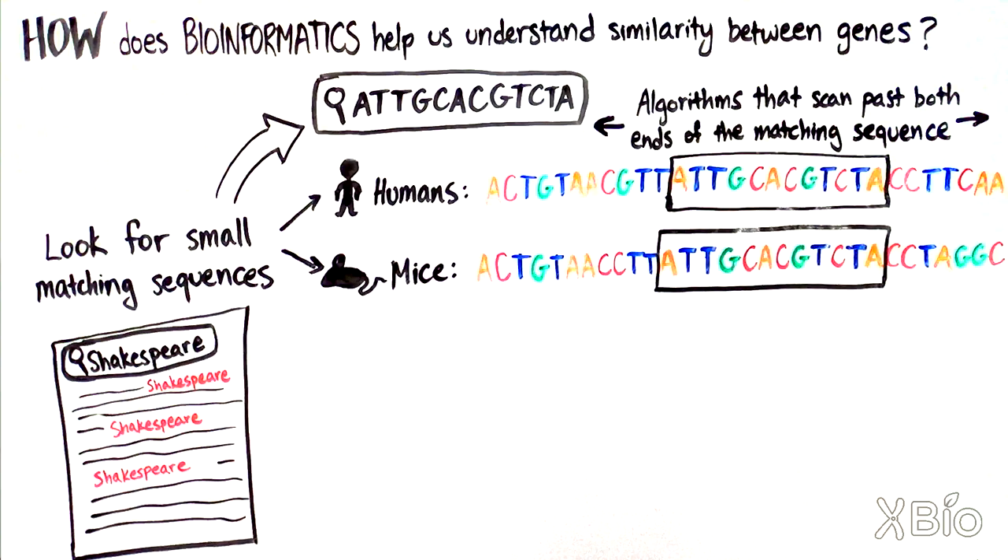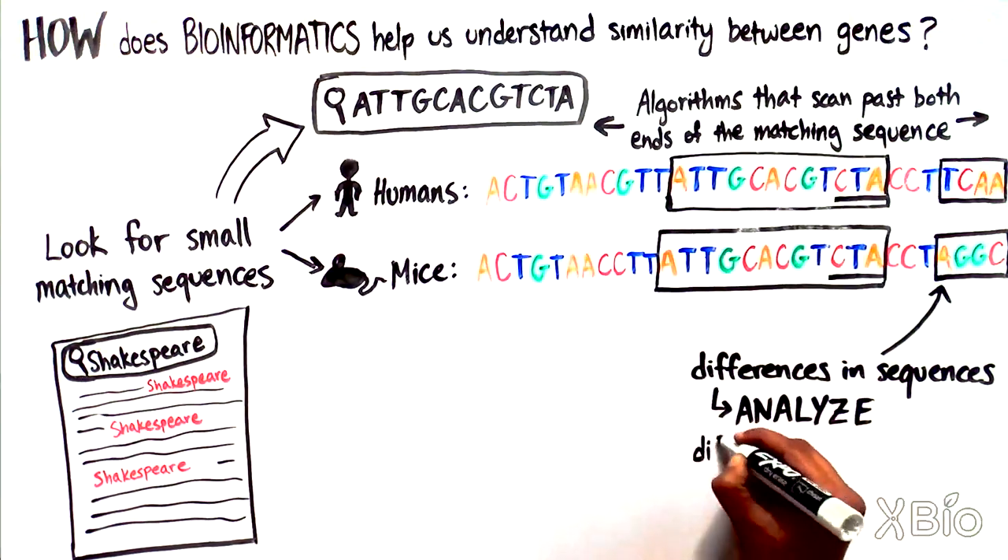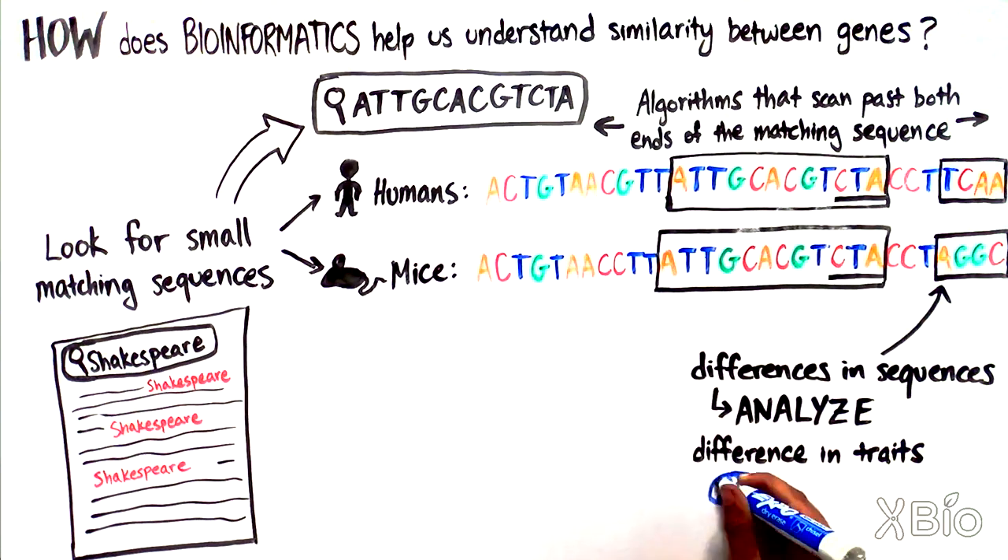In this case, do the letters after the CTA continue to match between the mouse and human sequences? If they do not and a difference is present, we can analyze the following sequence and start to figure out which genes are involved in many of the traits that make us humans different from mice, like brain development and longevity.